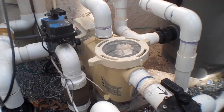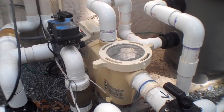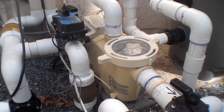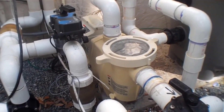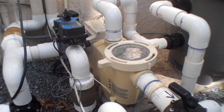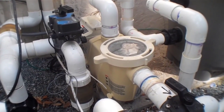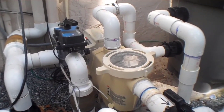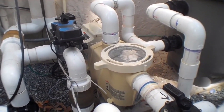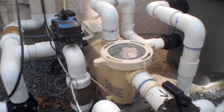Hey guys, how's it going today? Today I wanted to do a review on the Pentair IntelliFlow variable speed high performance pool pump. This is a great replacement pool pump and I found a pretty good deal on it too — I'll put a link in the description below so you guys can check that out. If you're looking for a pool pump or your current pool pump is kaput and you need a new one, I highly recommend this one.